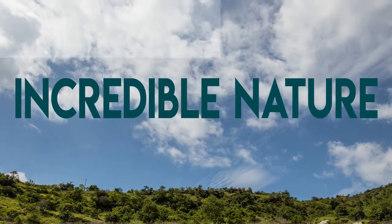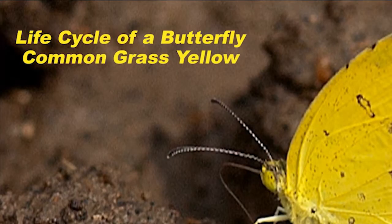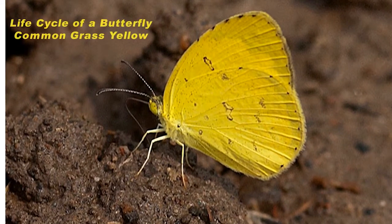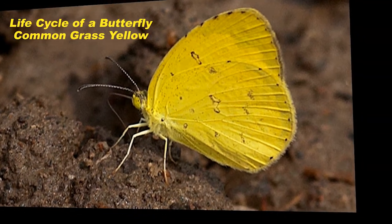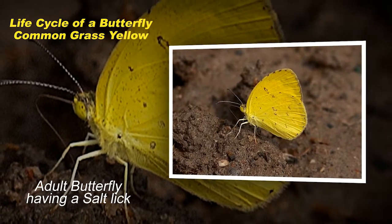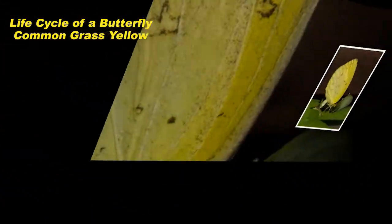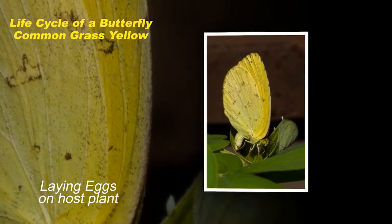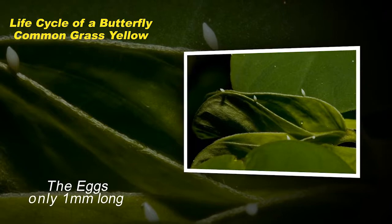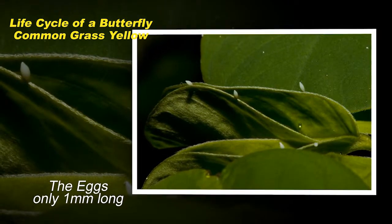Thank you for joining us. The adult common grass yellow butterfly lays her eggs on the host tree which belongs to the Fabicia family. These eggs are hardly a millimeter in length and have a whitish color. They take up to two and a half to three days to hatch.